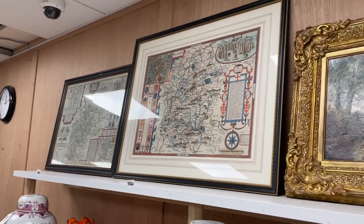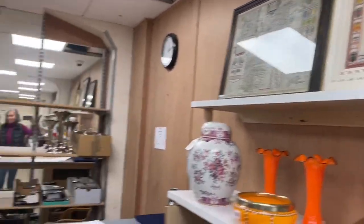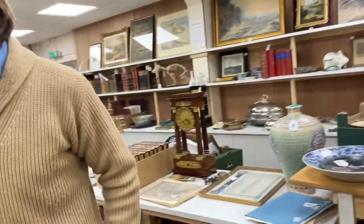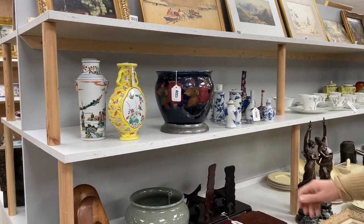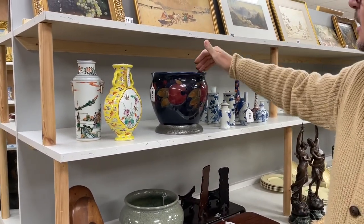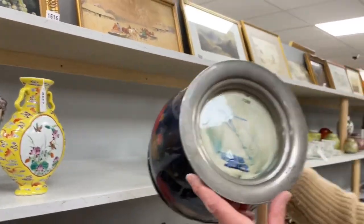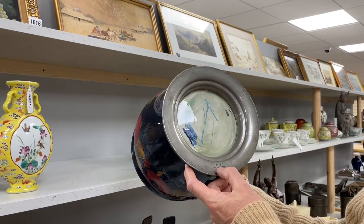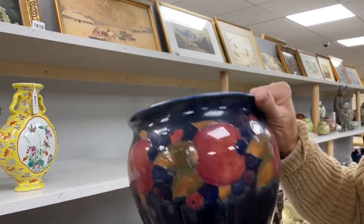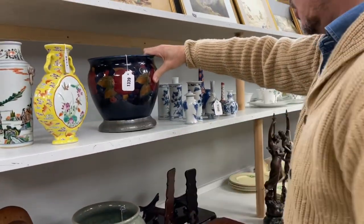Gloucestershire is also in the sale if you want to go to a different county. How about some ceramics? Nice bit of Moorcroft, that — big, lumpy pomegranate pattern vase with its hammered pewter foot, which is a nice feature. There's the William Moorcroft signature underneath, made in England, with English pewter labels to it. That is lot number 1339, £150 to £200 estimate. Got to be worth all of that.